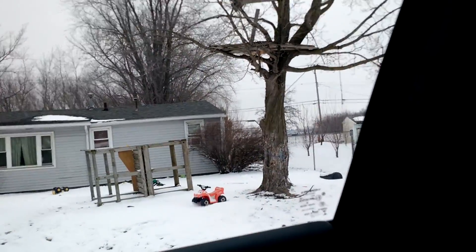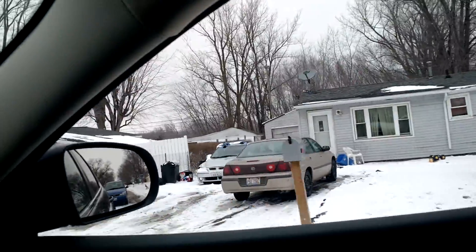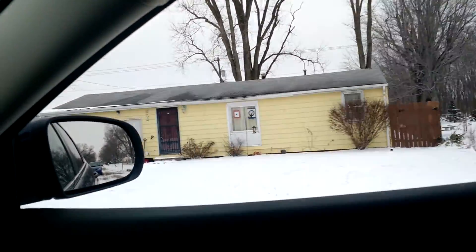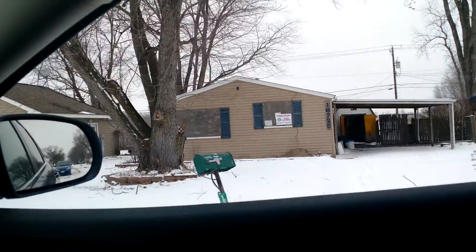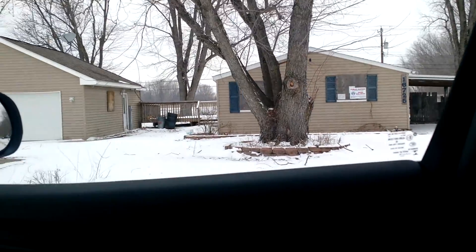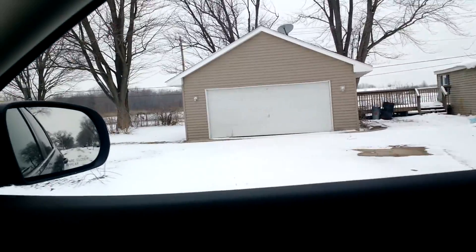All right, back over to our right we see what I think is a treehouse — not 100% sure. Anyway, moving on. More beautiful homes. This one coming up on our right is for sale — beautiful for sale home there. Won't say why it's boarded up, but I'll let you figure that one out for yourself.